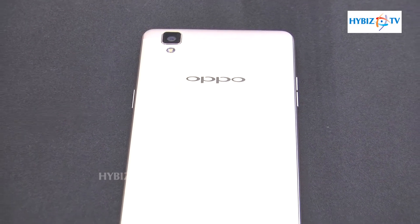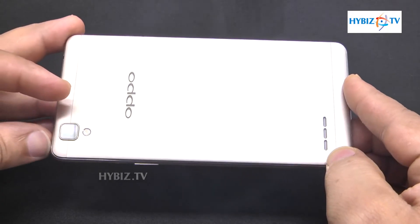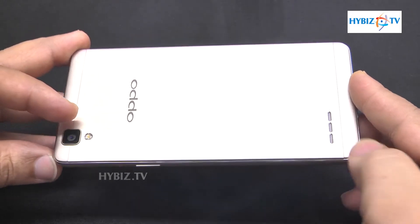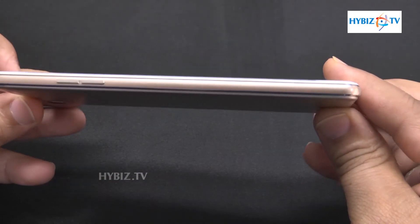It has a metallic body with a class finishing and a 2.5D arc display. The storage capacity of the mobile handset is 3GB RAM and 16GB ROM, which is expandable up to 128GB.